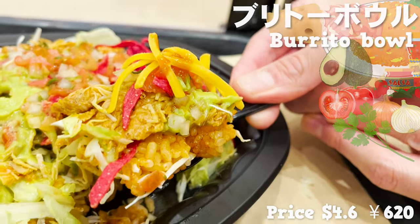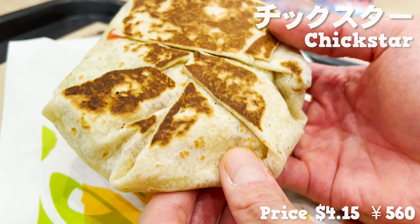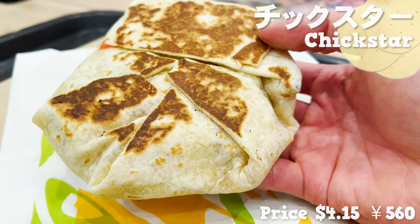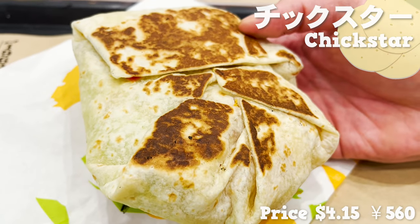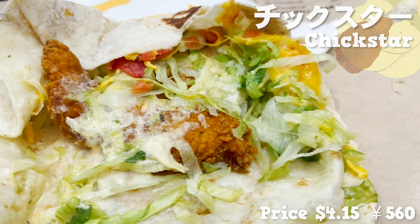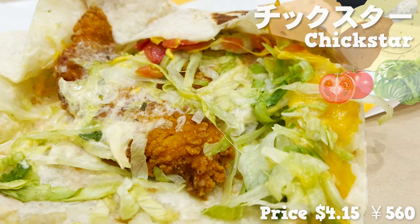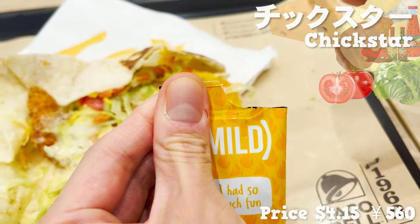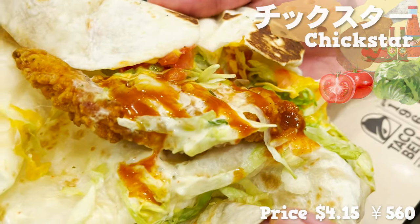Let's keep moving on. Next, this is the Chick Star. Fillings are wrapped in a tortilla in a hexagon shape, baked in the oven. Freshly baked tortilla smells gorgeous. Let's check what's inside — we have crispy chicken, plenty of lettuce, tomatoes, and cheddar cheese. Creamy sauce has a hint of vinegar, embracing the vegetables and chicken so well. When you add spicy sauce with the mild sauce, it gets more addictive. Crispy chicken textures are brilliant.